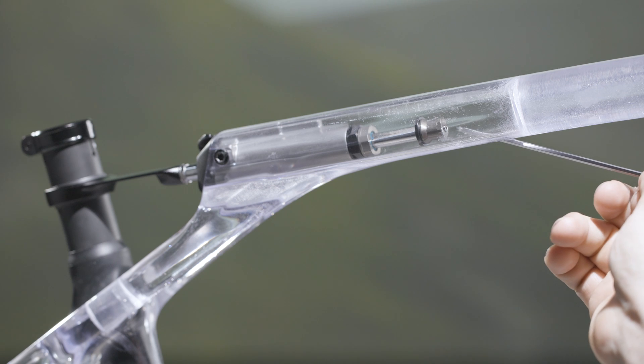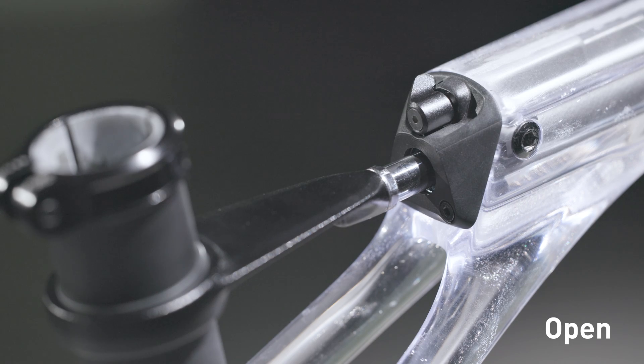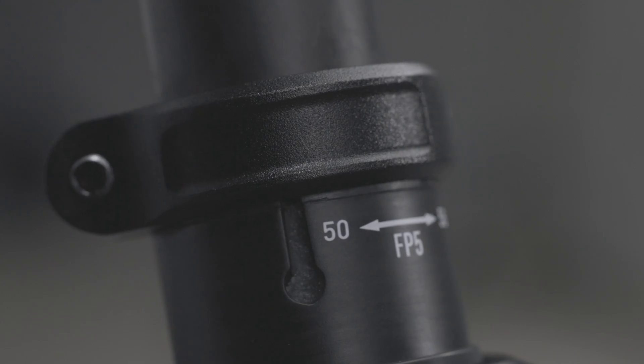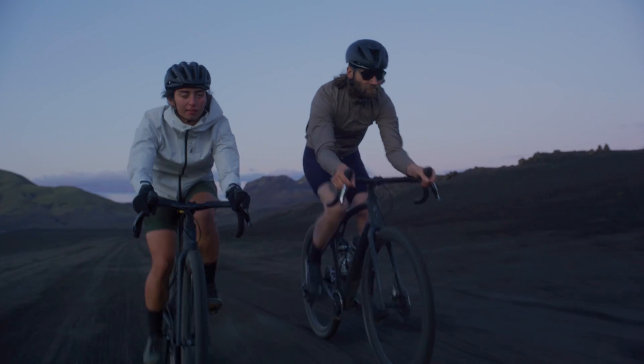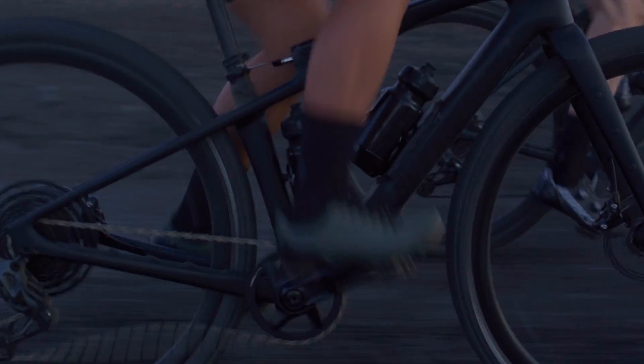The damper that controls the frame post travel is tunable for rebound with a hex key and features on-the-fly compression adjustability. Once the correct frame post is installed and rebound is set, the system is ready and requires no further tuning. Simply use the convenient three-position lever on the damper to adjust compression on the fly, from softest to firmest, based on surface conditions.